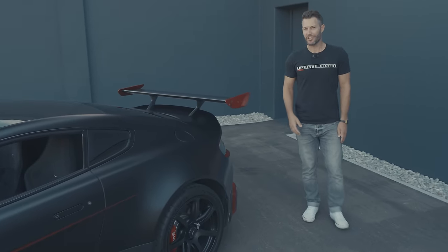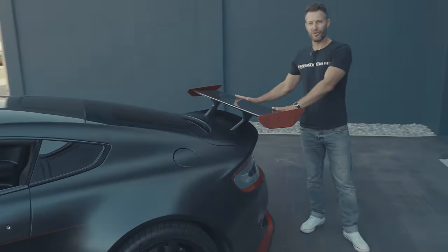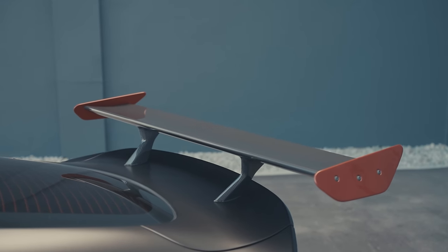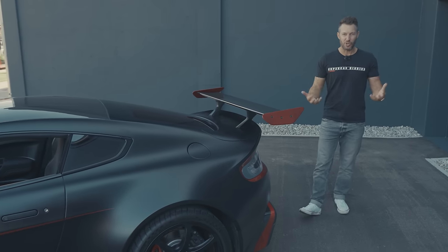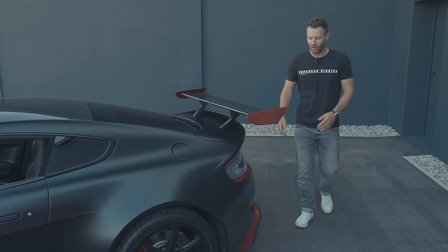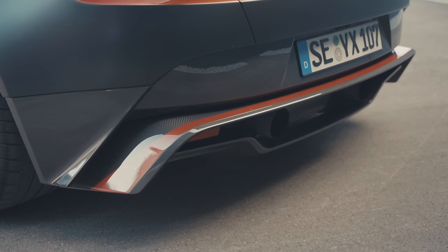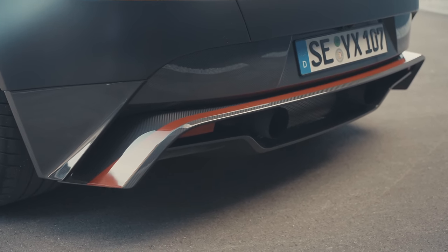Towards the rear — you can hardly notice this very small wing. No, joking. This is a massive carbon fibre wing offering downforce for this version that is meant to be used on a track. And there is a massive carbon fibre diffuser which I have to say Aston Martin have done a fantastic job on.